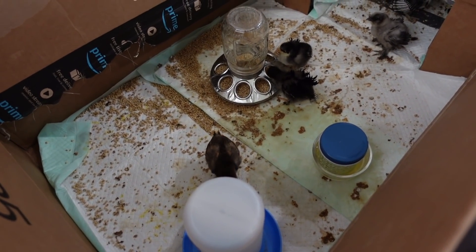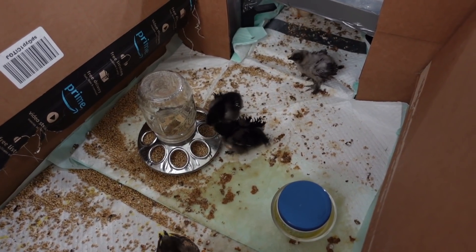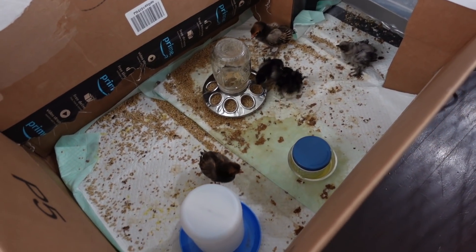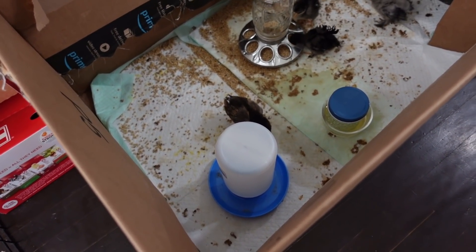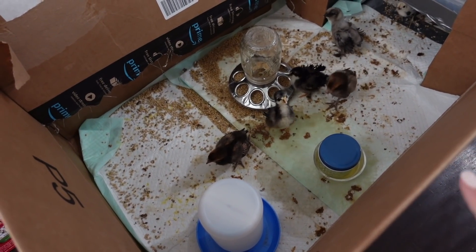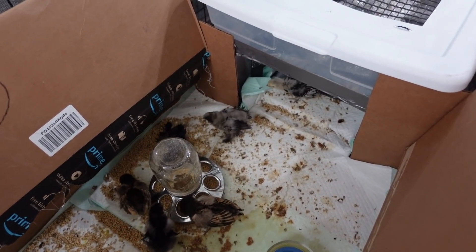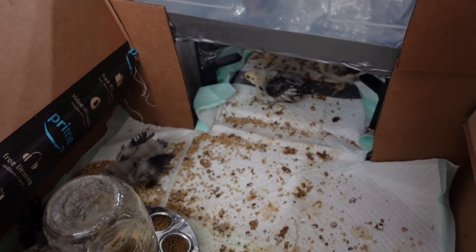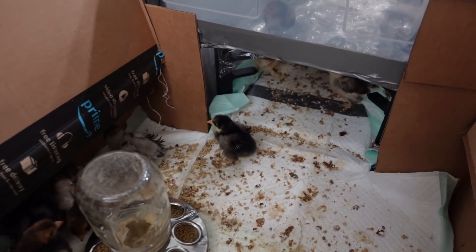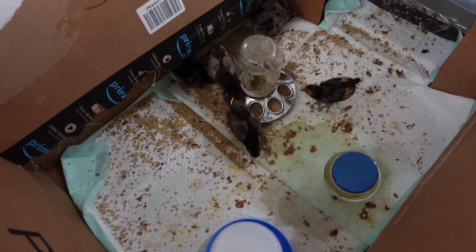I seriously don't know how so much poop comes out of these tiny little bodies. They smell this morning. I usually clean out their cage every day to day and a half where I'm always putting in new puppy pads, but they stink this morning, so it is time for a whole little cage clean out. The first thing we've got to do is catch all of these little crazy things.